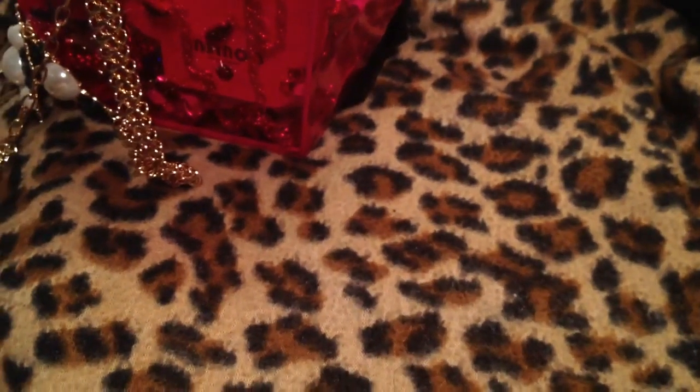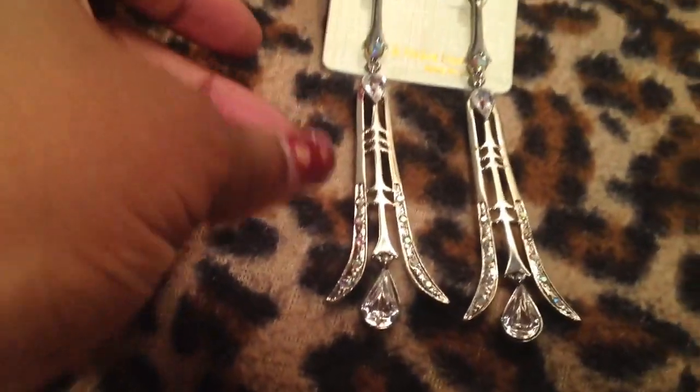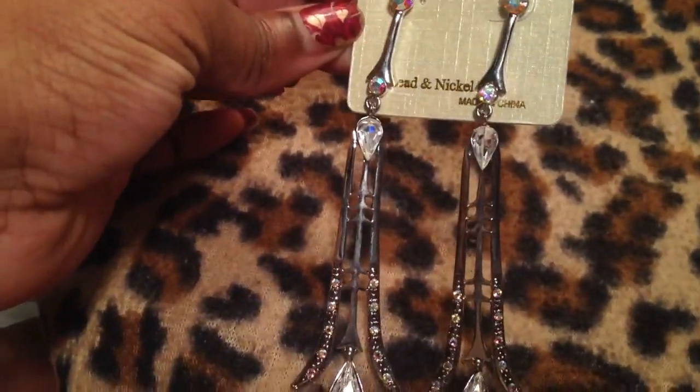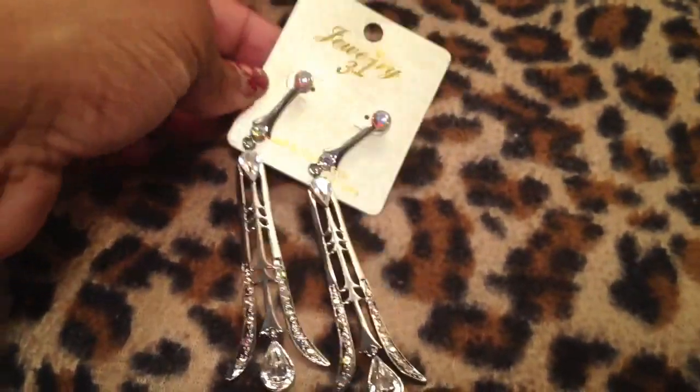Then I got these really pretty earrings from Jewelry Guy as well. They also look deco — I thought they were really, really pretty. They have AB crystals at the top, then a clear crystal, then more AB crystals. These are just really, really pretty. Very fancy, very sophisticated.